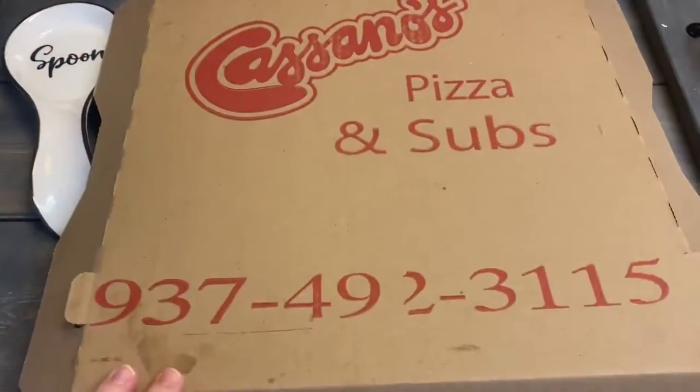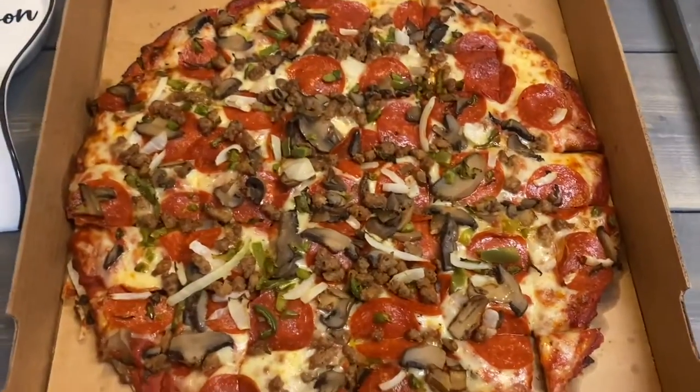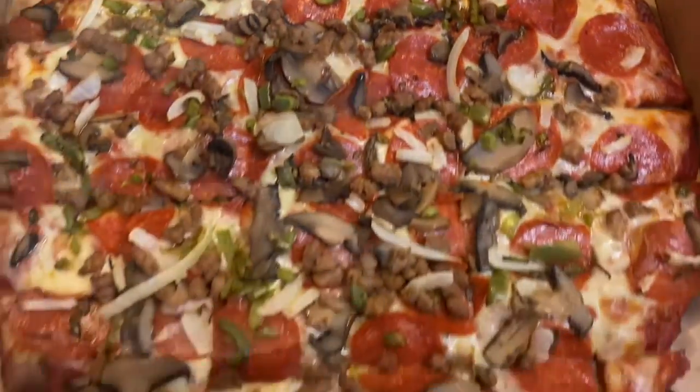So let's get this pizza home and have a taste. So we got it home. Now let's see what it looks like. And it's that thin crust. Let's load our plates and we'll tell you what we think.